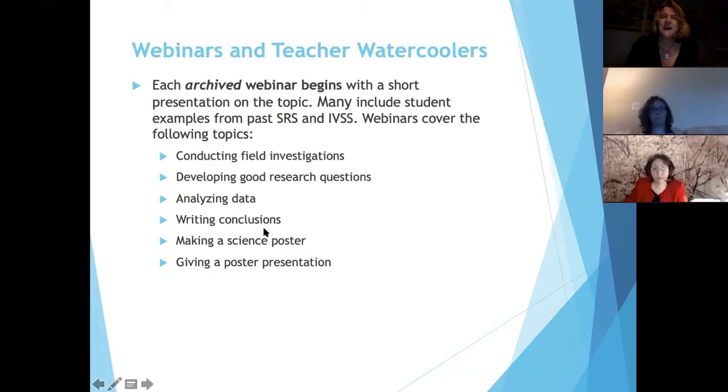We have archived webinars online, and each of them covers a different science practice. We just had one from Cornell Lewis from SSAI on how to enter data onto the GLOBE website and how to get data out of it. We also have resources on the Student Research Symposia web pages, and we just added new resources on uploading data and poster making.